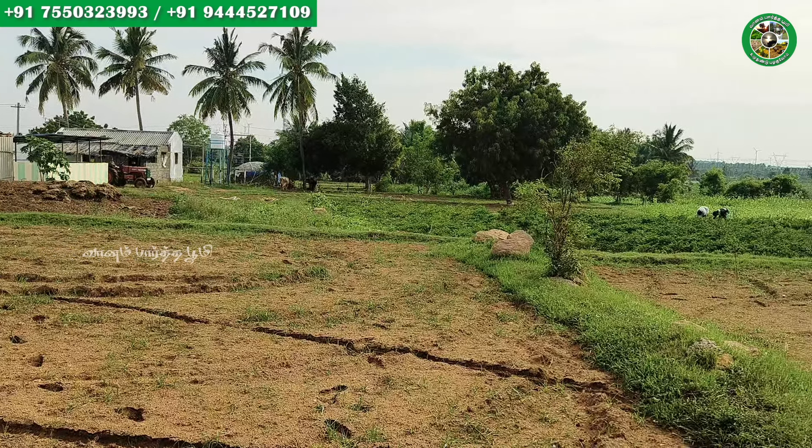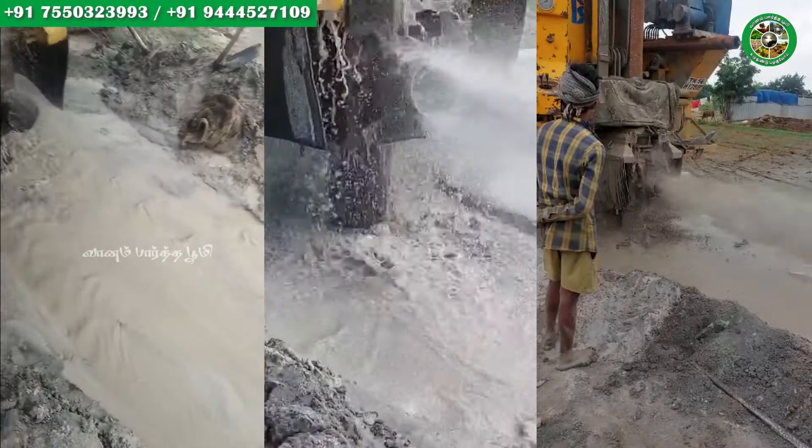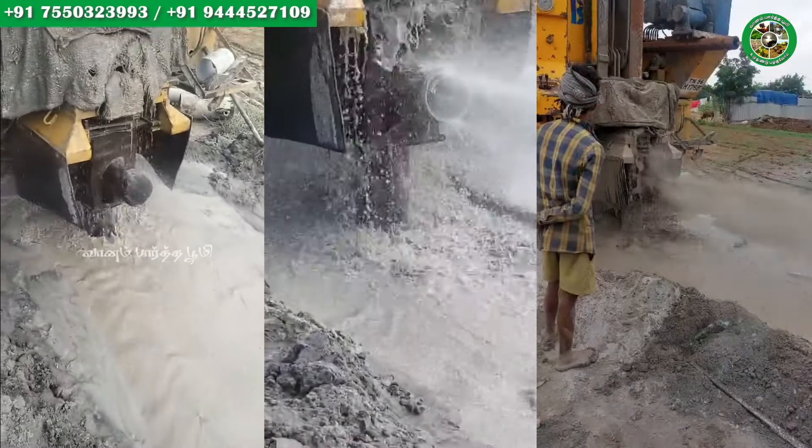If you look at the blue color data, you can see the blue color in the first video. We are going to go to the exact location. Let's try the best result with the blue color data.